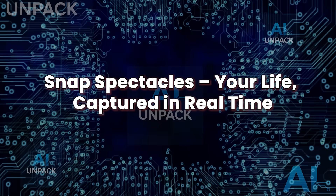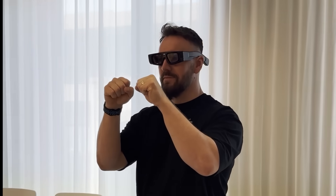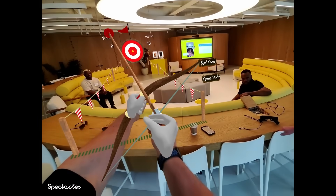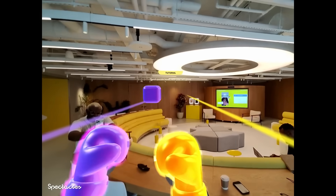Snap Spectacles have evolved beyond social gimmicks — they're now a serious contender in the AI smart glasses race. These glasses come with dual HD cameras, spatial audio, and real-time AR overlays, allowing you to record, stream, and experience the world hands-free. They're designed for creators, vloggers, and anyone who wants to capture life exactly as they see it. But it's not just about video. In 2025, Snap is rumored to be adding AI editing tools, scene detection, and on-device voice control — meaning your glasses can identify what you're filming, make content suggestions, and even create short clips on the go. Spectacles blur the line between creator tool and lifestyle assistant, turning your perspective into instant content.